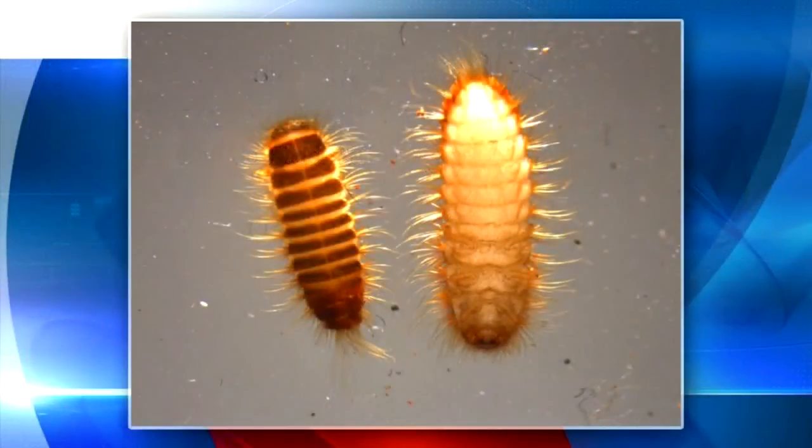Everything we're looking for is very small. We're using magnifying glasses to determine if there's any pests there, and microscopes to try to determine what the pests are. Three millimeters — this is what the live larvae look like under a microscope.